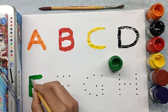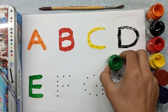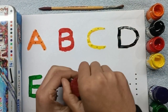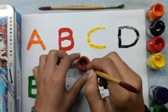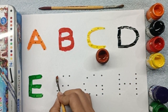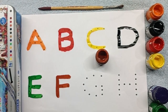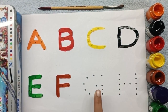Now we will do F with brown color. Yes! Wow, when we open the box of brown color — go away! Wow, amazing! F for Fish. Fish means machli. F is done — color complete!